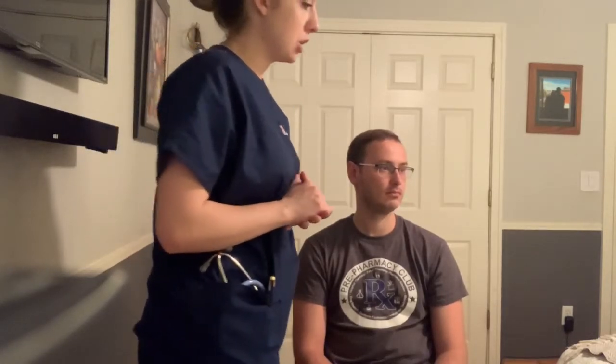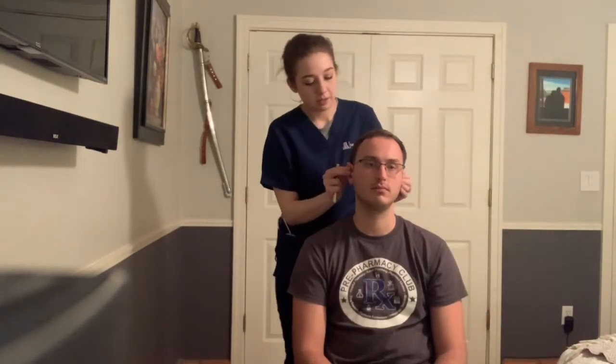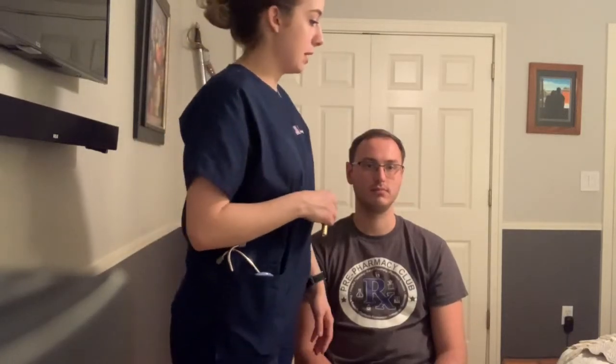Looking at the scalp — hair texture was evenly distributed and there were no signs of infestation. I'm going to look at your ears. Ears are symmetrical. Looking inside — there are no visual lesions. I'm going to palpate. Do you feel any pain? No. No edema, no piercings. Everything seems to be intact with that.